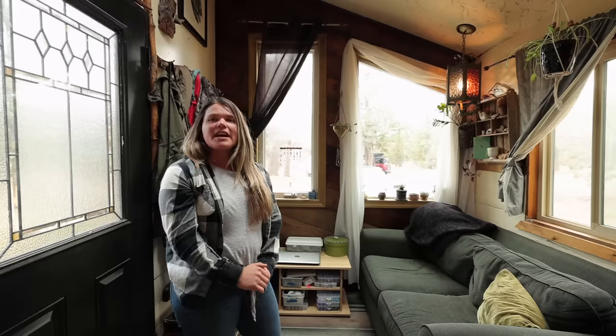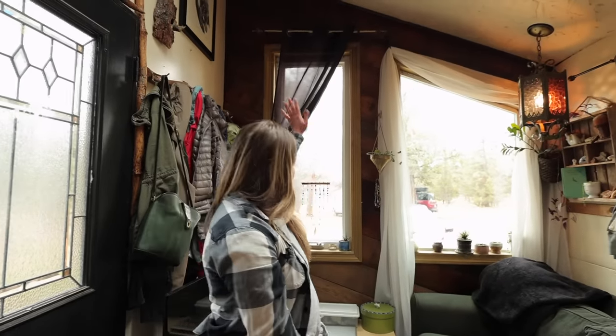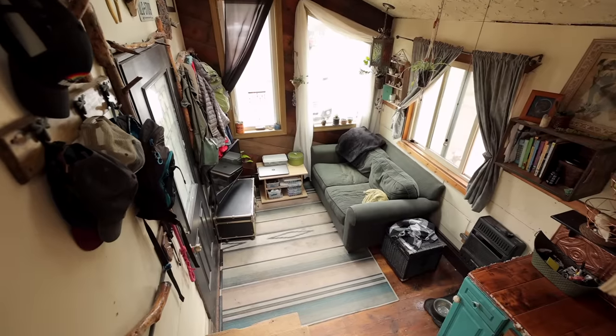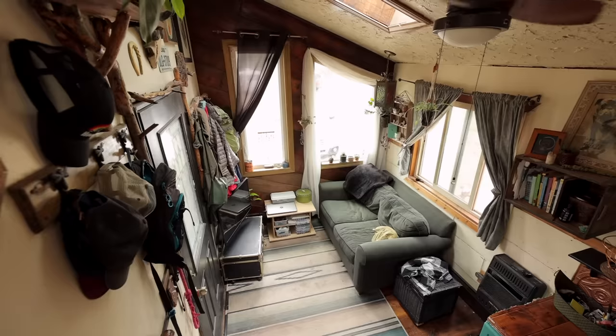A lot of my interior finishes are old reclaimed barn wood. I found a Craigslist posting — somebody was selling literally a pile of barn wood for $150. So I bought that and it made this entire wall, which I love. It's kind of like an accent wall and I love how it follows the slope of the roof.